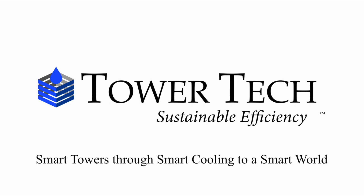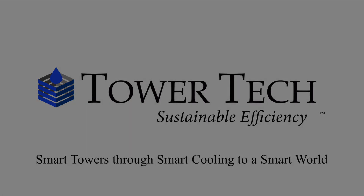TowerTech — a smart tower through smart cooling to a smart world.